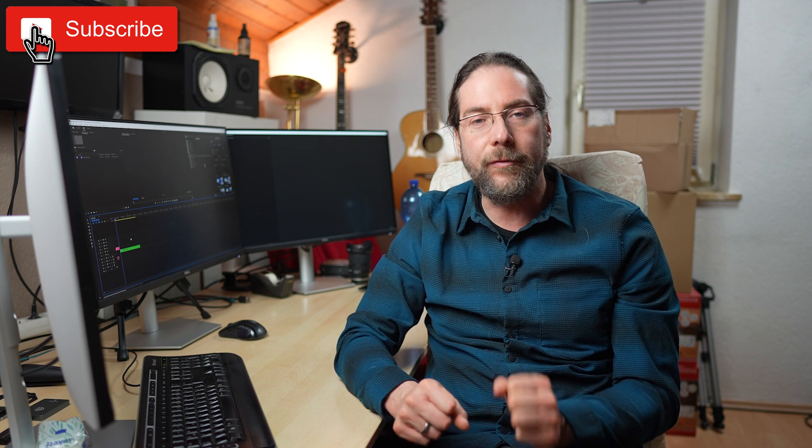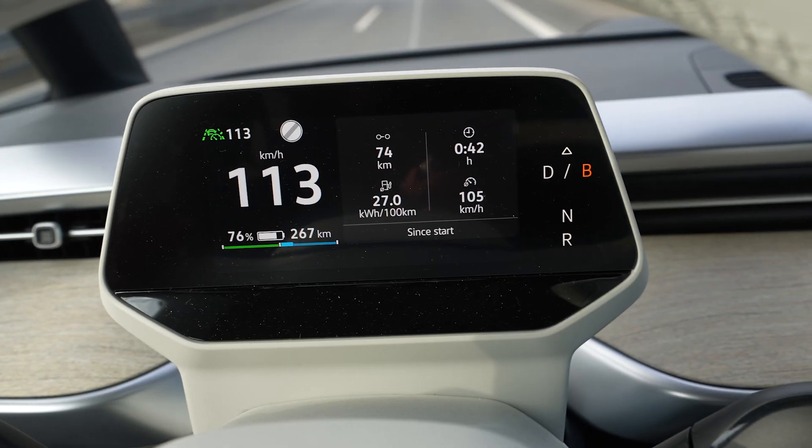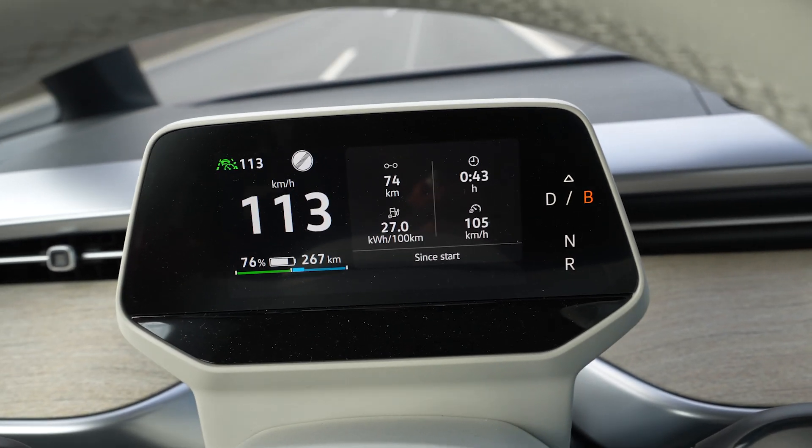Hello everyone and thanks for hanging out with me. Finally, last week I had the chance to fully charge a Volkswagen ID Bus at Ionity. I did my range test at 110 kilometers — that video is here by the way. The range was pretty okay and I drove it down to 11%, then charged it from 11 to 100% again.